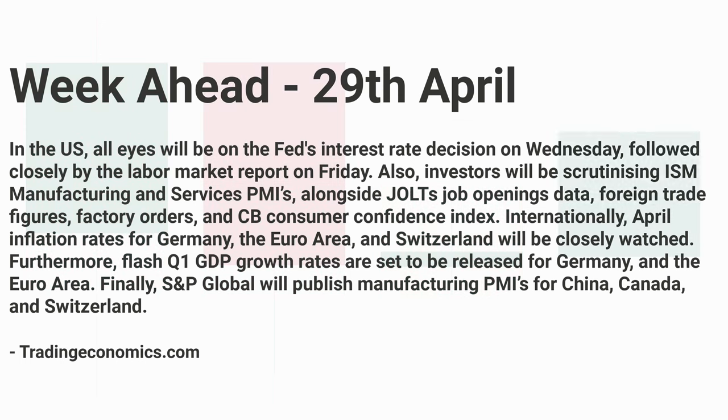For the week ahead on the 29th of April, in the US all eyes will be on the Fed's interest rate decision on Wednesday, followed closely by the labor market report on Friday — definitely going to be a big deal for the US dollar. Investors will also be scrutinizing ISM manufacturing and services PMIs alongside JOLTS job openings, foreign trade figures, factory orders, and CB consumer confidence index.